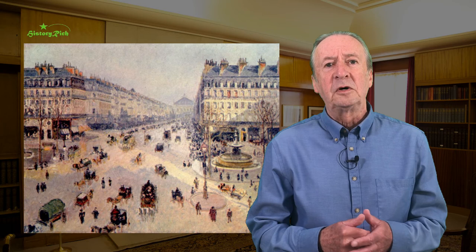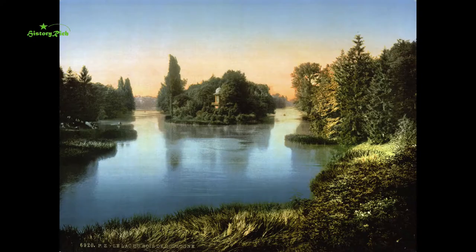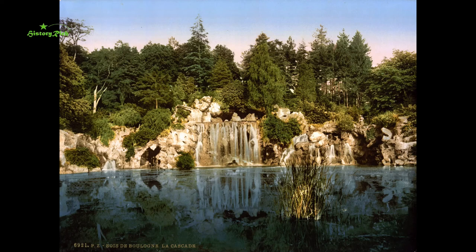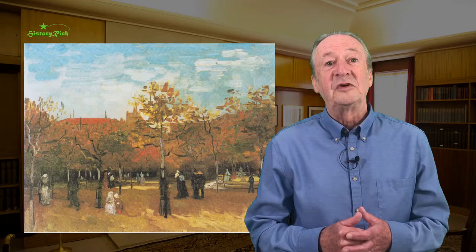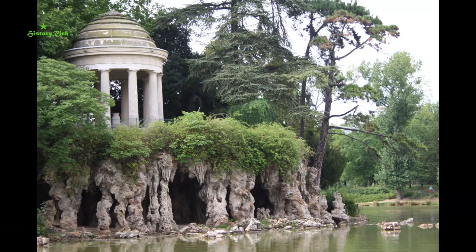New parks were planned as part of the overall scheme, inspired by London's green spaces. Napoleon had spent a long time in exile in London, and the Bois de Boulogne on the west of Paris is Hyde Park writ large. This is the Lower Lake and the Grand Cascade. Vincent van Gogh painted strollers in the Bois de Boulogne in 1886, and these cyclists enjoying the park appeared in Vanity Fair in 1897.